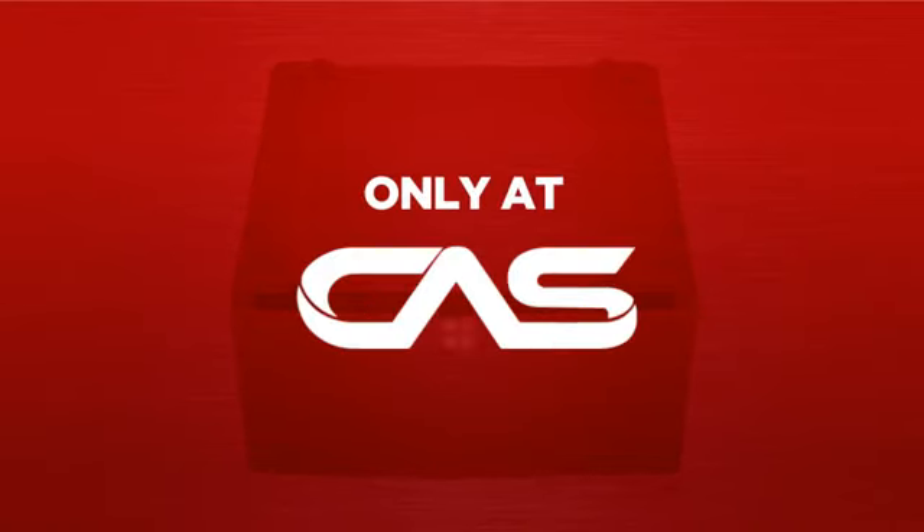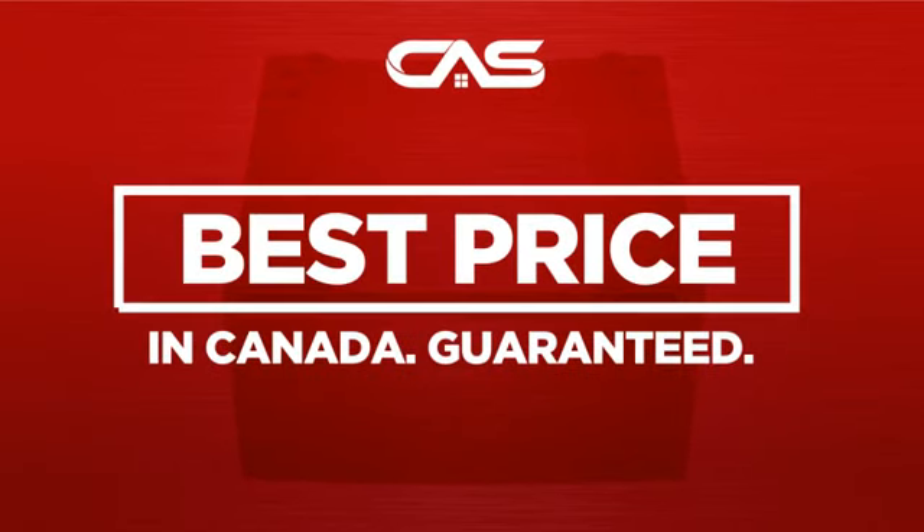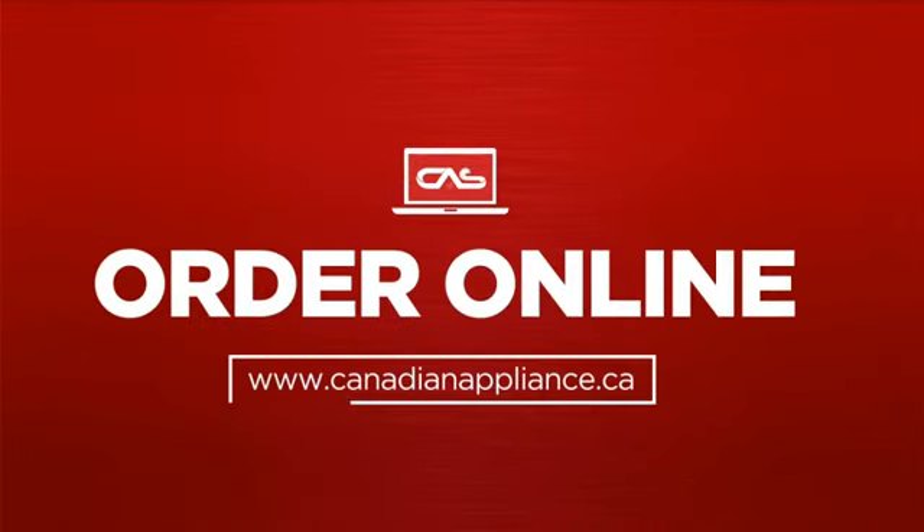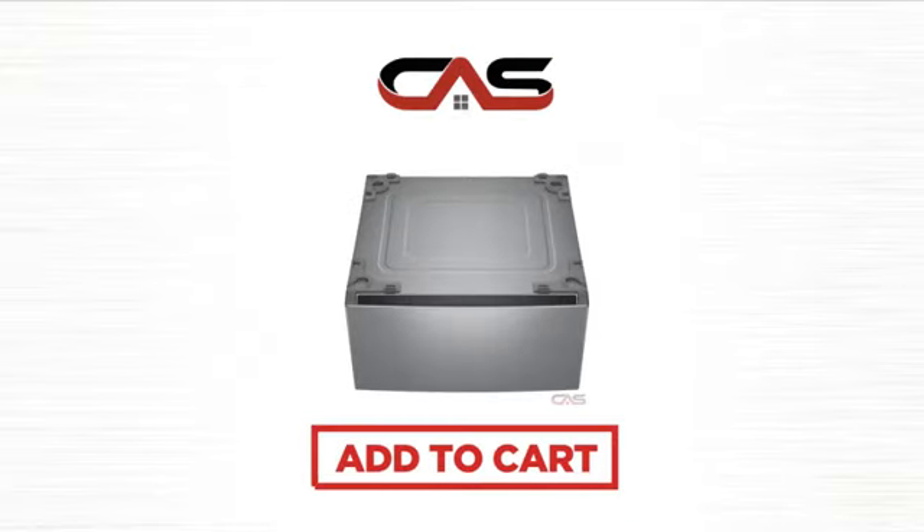And only at Canadian Appliance Source, you get this accessory at the best price in Canada. Plus, it can be delivered within 48 hours. Order online or get it at one of our showrooms in Canada. So click to order now or check out our hot deals at Canadian Appliance Source.